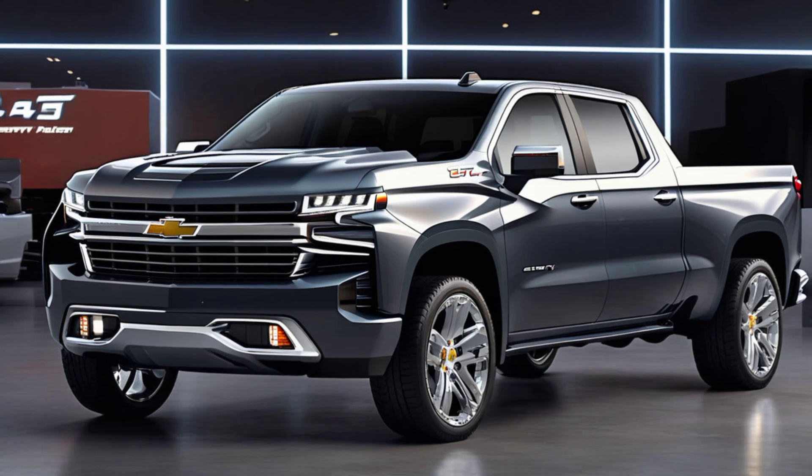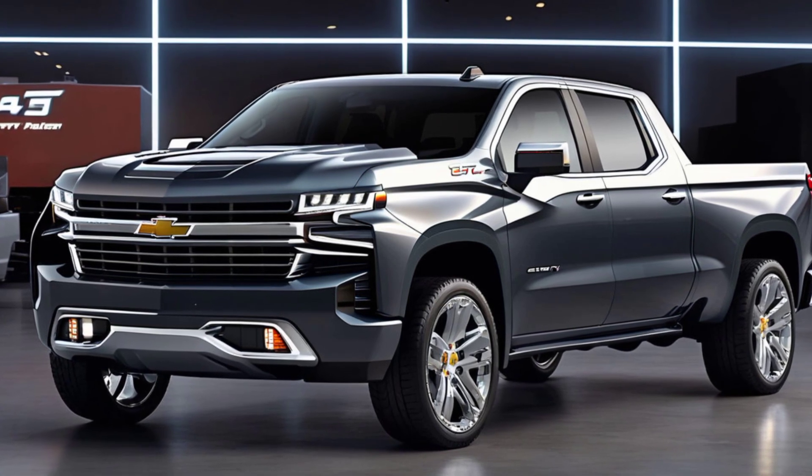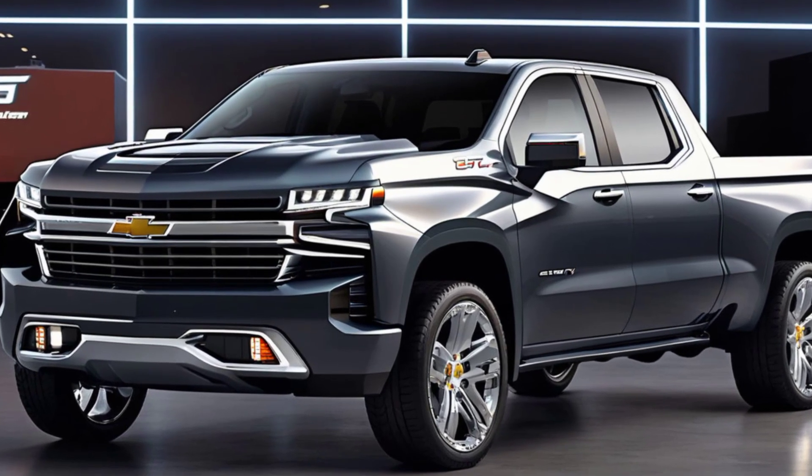Today, we're diving deep into one of the most anticipated trucks of the year — the 2025 Chevy Silverado. This beast is packed with new features, enhanced capabilities, and everything you need to know whether you're looking for a workhorse or a daily driver.